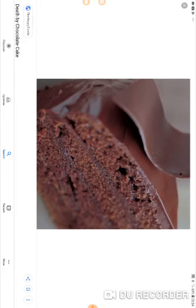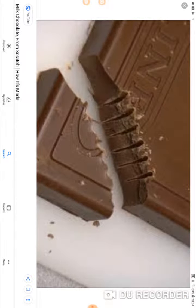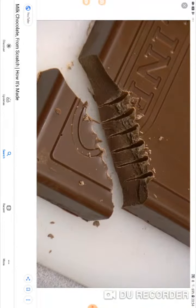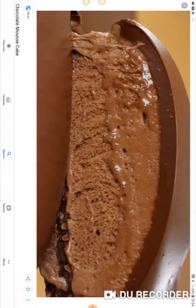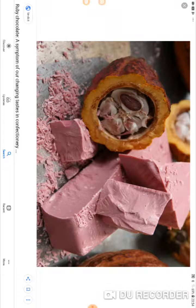Oh, I approve of that — it looks delicious. I thought that was a nest cake. Look, this is a nest cake — milk chocolate from scratch. That looks disgusting, no.